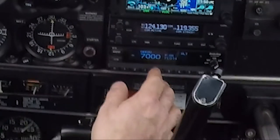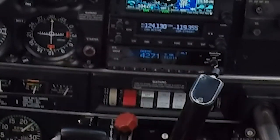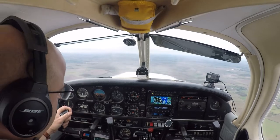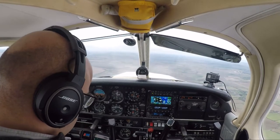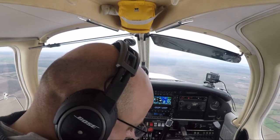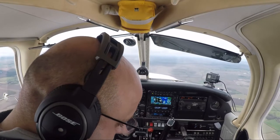Squawk 4271, stand by. Golf Echo Echo Golf Uniform, PA28, Golf Echo Echo Golf Uniform, PA28, Echo Golf and Sierra Hotel, to Fishburne, VFR. Currently 23 miles away, at 2,000 feet on 1028. Request radar service.